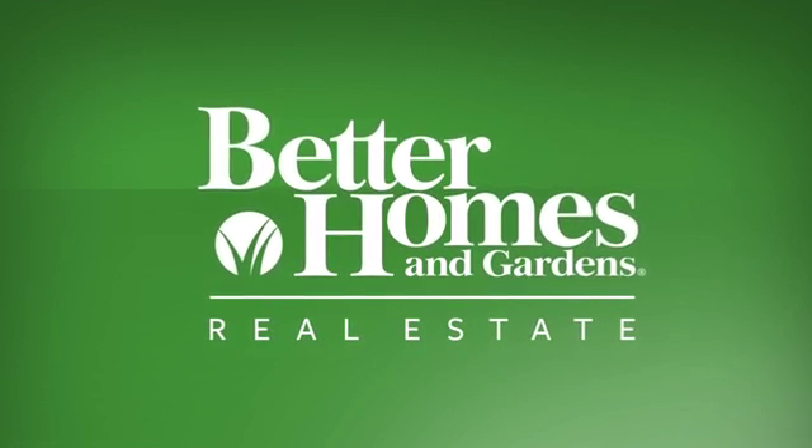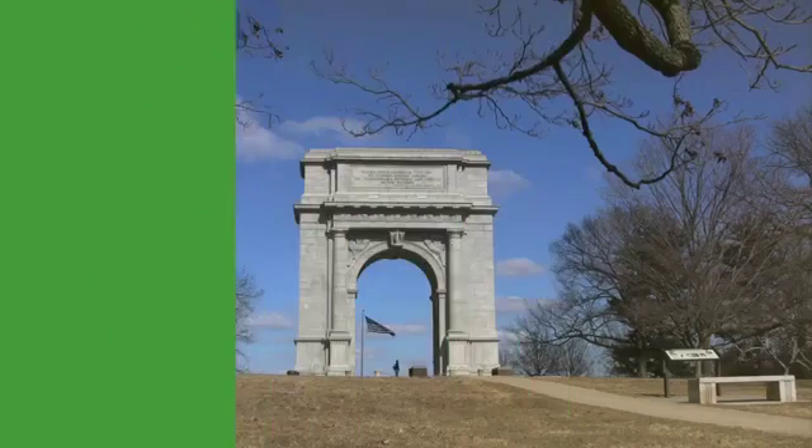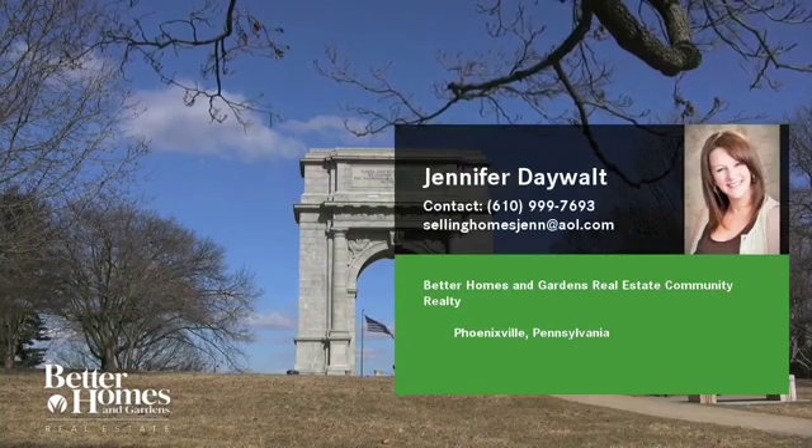Better Homes and Gardens Real Estate understands and is ideally positioned to deliver on your expectations for the highest levels of real estate service and innovation. Let's take a look at this property from one of our associates in your area.